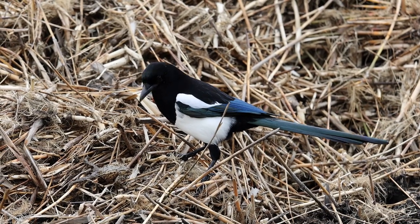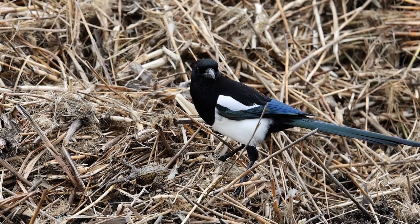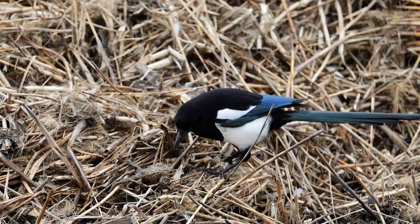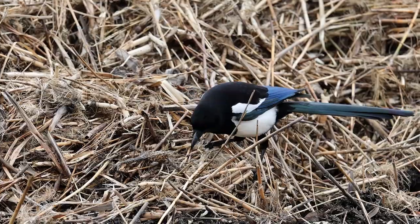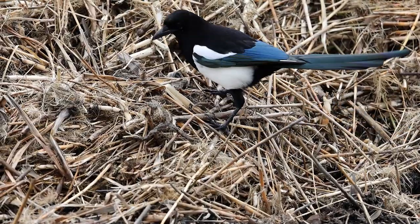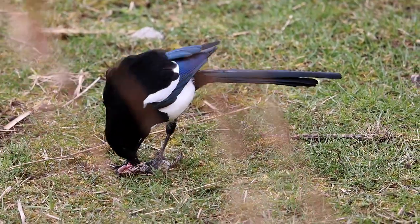The magpie was back in front of the bittern hide at RSPB Minsmere, and this time it's found a toad — I'm pretty sure it's not a frog; it has a bit of a warty skin. It was in exactly the same spot as it was finding food before, on the pile of dead reeds in front of the hide. It doesn't really stand a chance with the magpie — they're far too clever to let one get away.